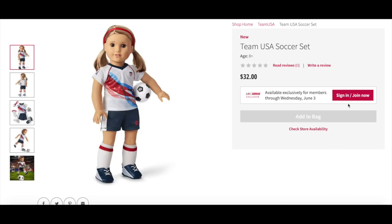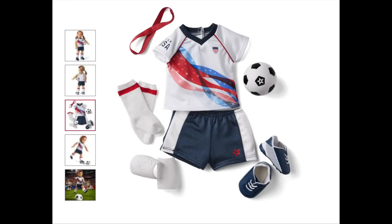The first one is the Team USA soccer set, retailing for $32. This outfit comes with a soccer jersey with a fun stars and stripes graphic on the front, a pair of blue shorts with a side stripe and a star logo, a headband to keep her hair back, a pair of socks with red stripes, a pair of shin guards that clip under the doll's socks, a pair of cleats with stripes on the side, and a foam soccer ball with the American Girl star logo.